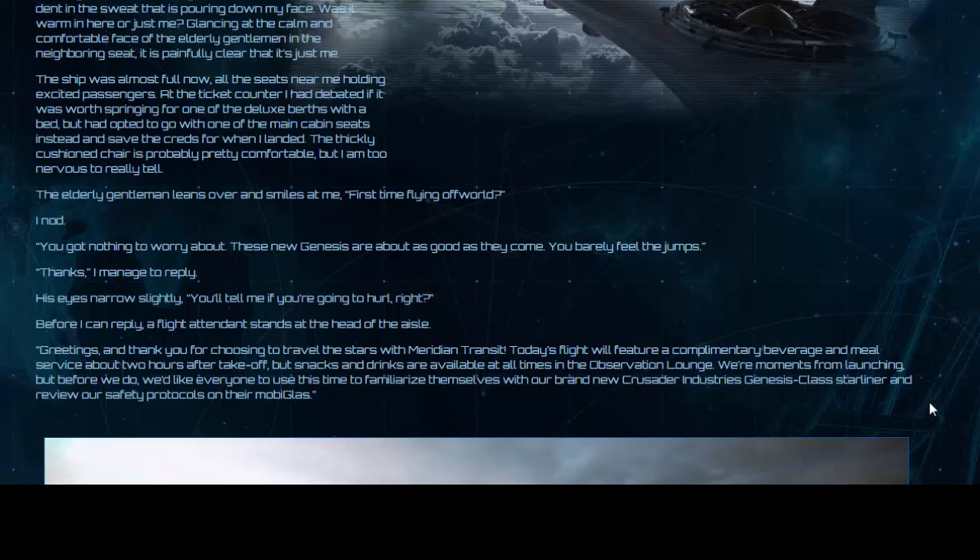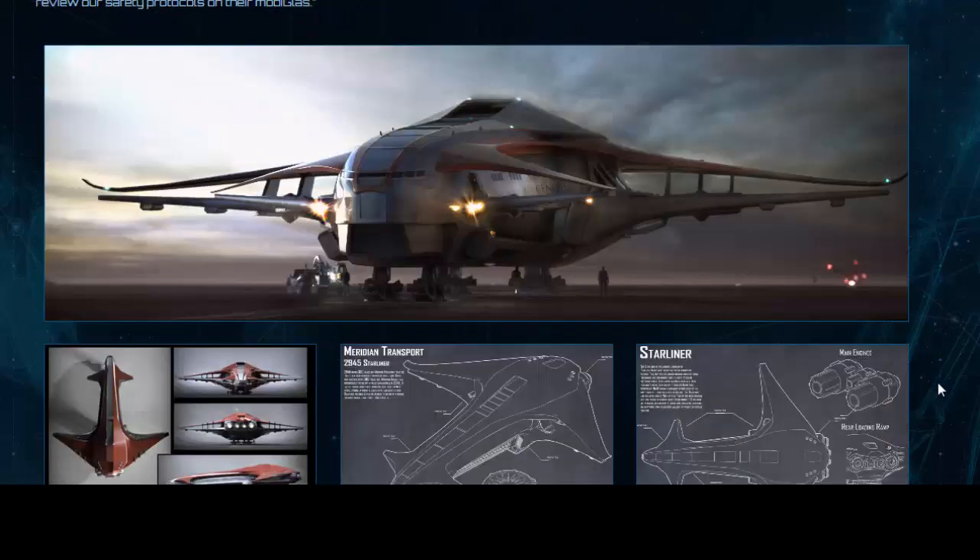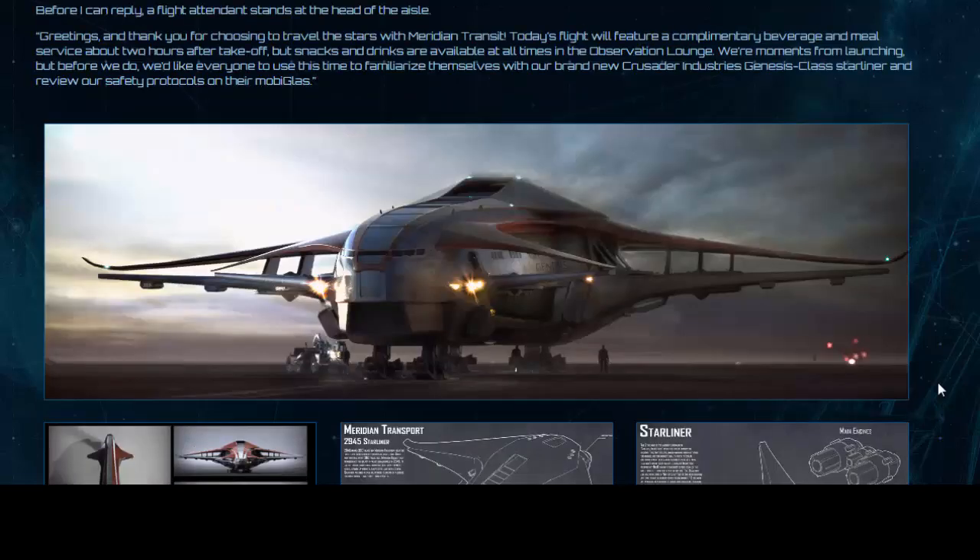'We're moments from launching, but before we do, we'd like everyone to use this time to familiarise themselves with our brand new Crusader Industries Genesis Class Starliner and review our safety protocols on their mobiglass.' Now here is that very ship — the Crusader Industries Genesis Class Starliner. This is an impressive image, large enough to be a desktop wallpaper if you fancy that.